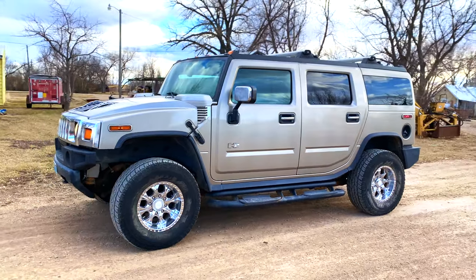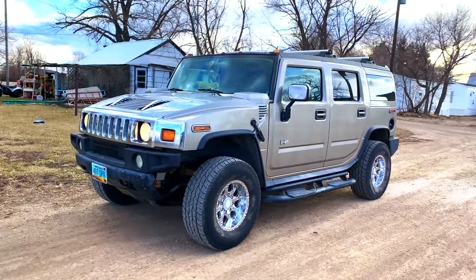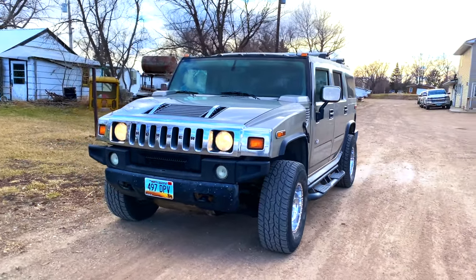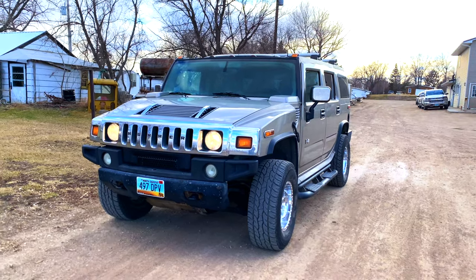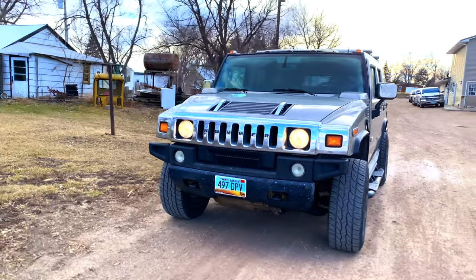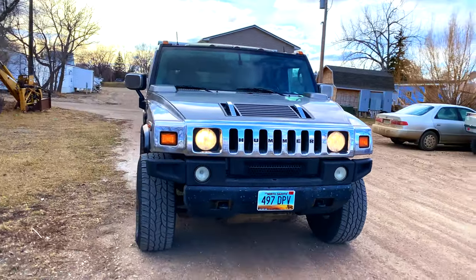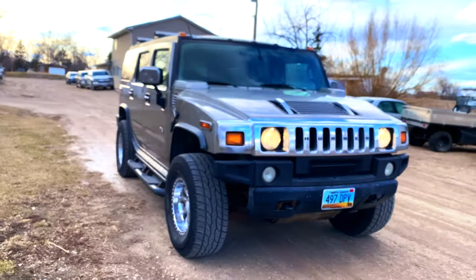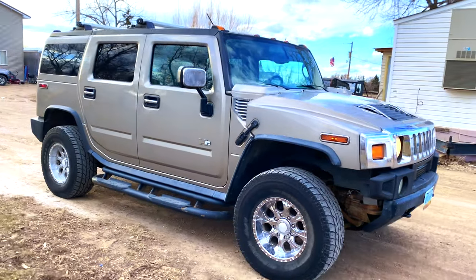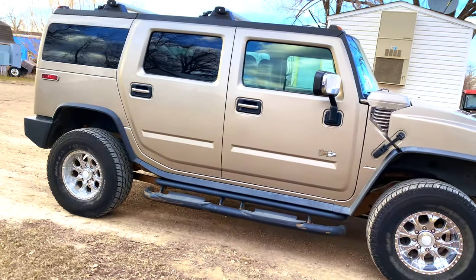It is powered by a V8 6-liter engine. You had three different types of engines but with two different displacements. The early Hummer H2s came with a 6-liter displacement engine with eight cylinders, and for the final two years, 2008 and 2009, they moved on to a 6.2-liter V8 engine.